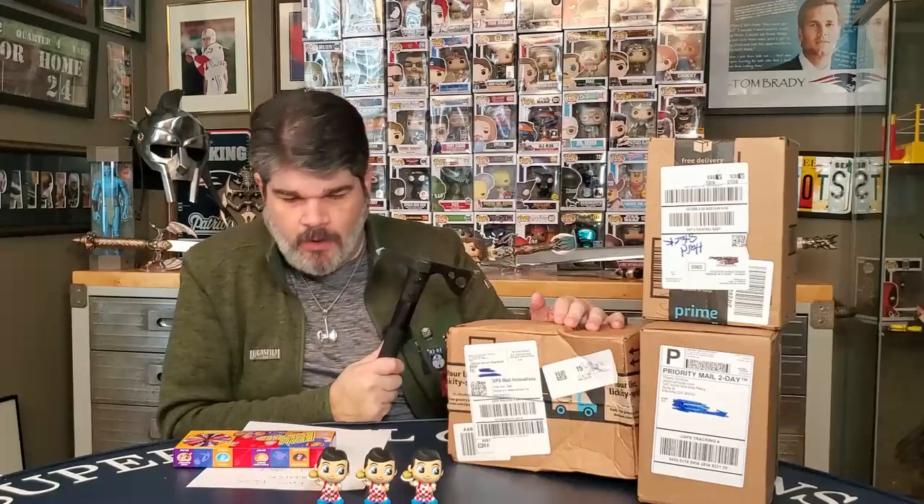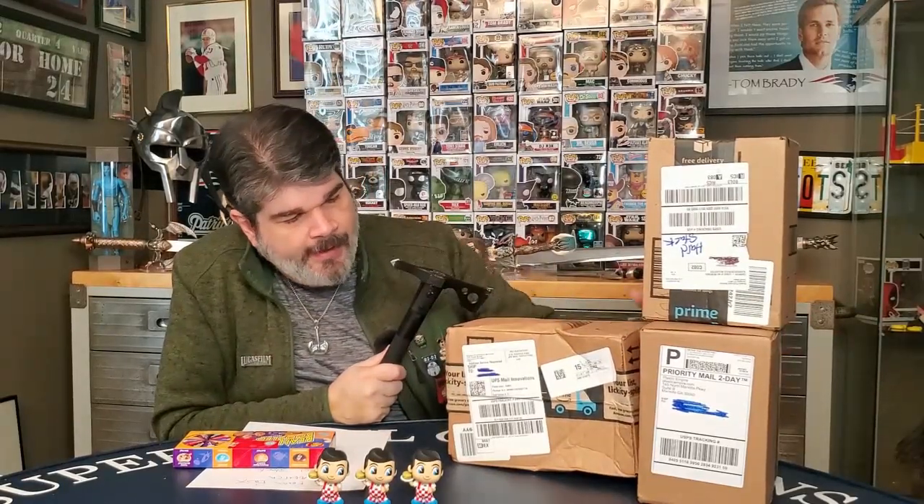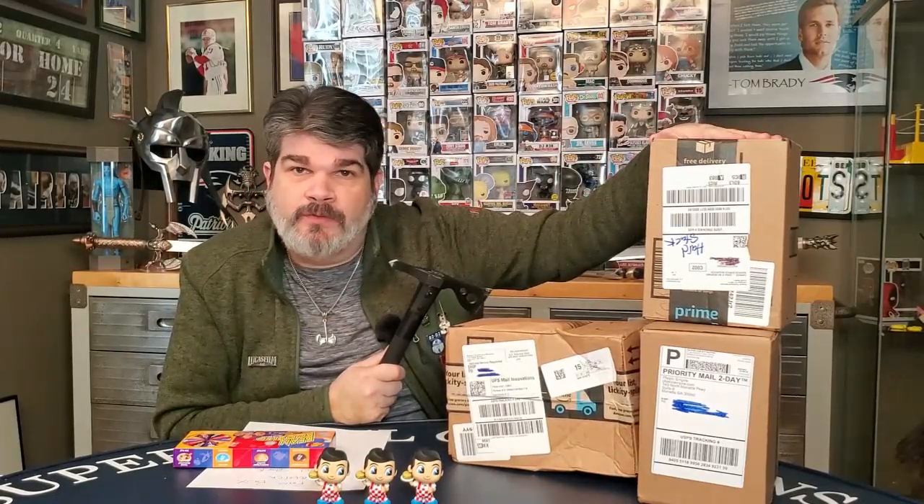Welcome to the Bearded Barbarian! Welcome everybody. Today we've got a bunch of different things that we're going to open up. Something a little bit different. I've got a mystery box, I've got three mystery minis, and an interesting find that I just purchased from Amazon.